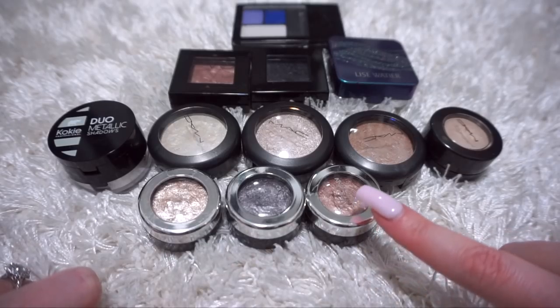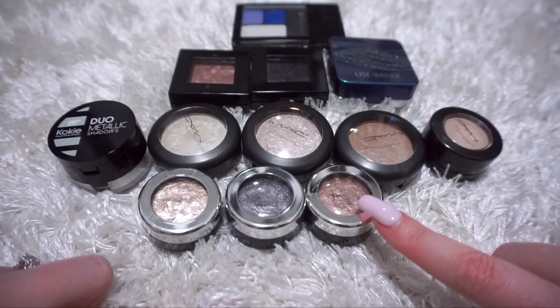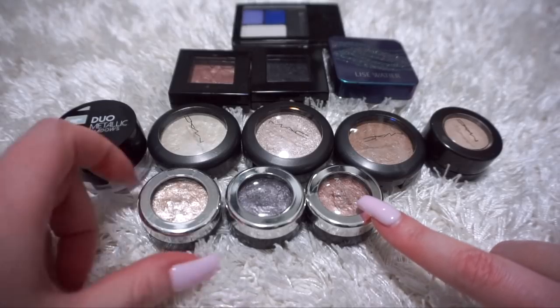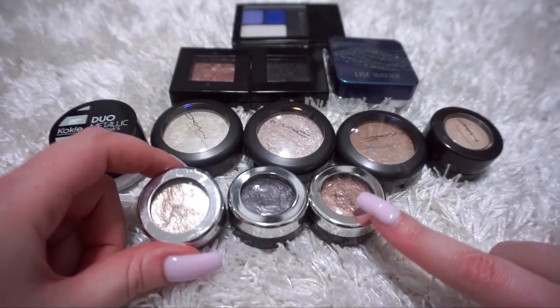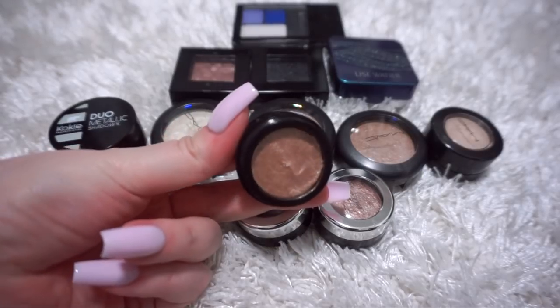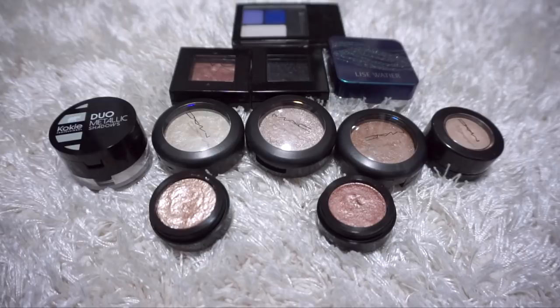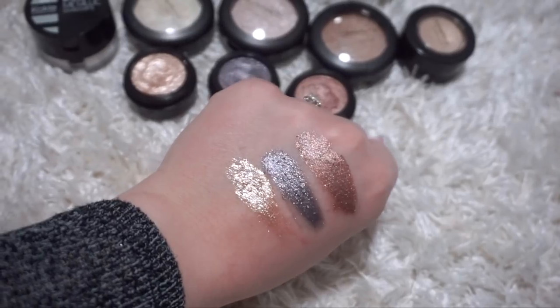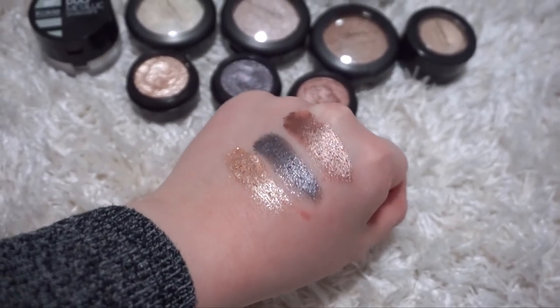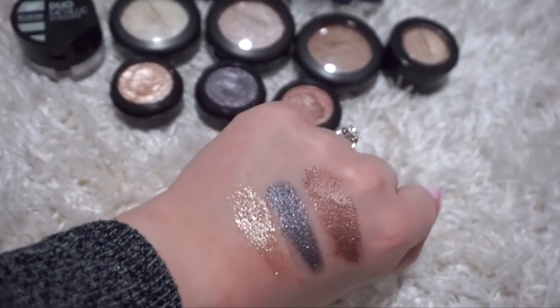These three cream shadows in the front are by Annabelle. They are absolutely gorgeous - they remind me of the Stila Magnificent Metals shadows. I'm going to swatch them because I just absolutely love them, so I'm obviously going to keep them. Gold - look at how gorgeous that is. Mercury. Rose gold. It is so difficult to do swatches with long nails. The camera does not do them justice. They are so beautiful and so inexpensive.